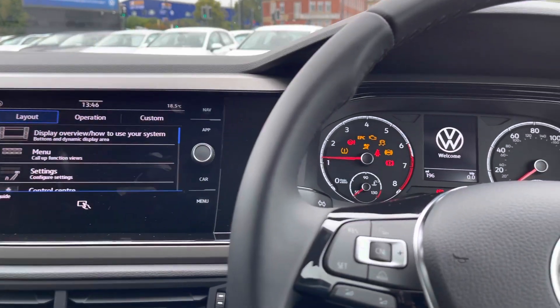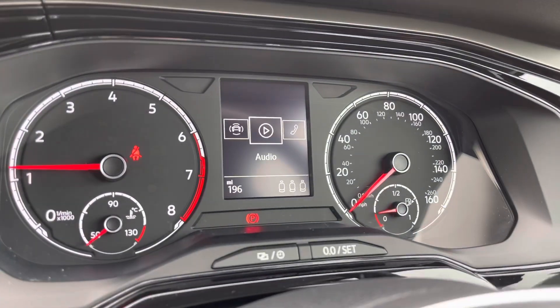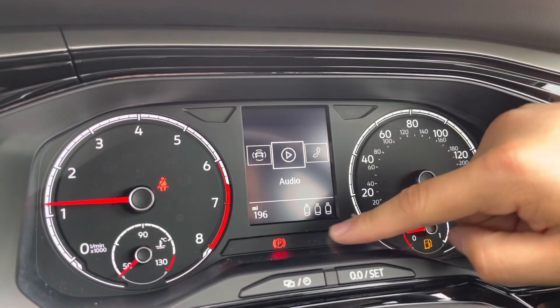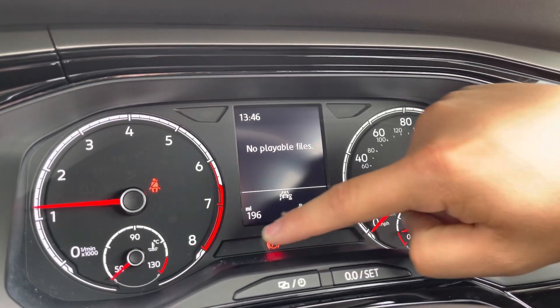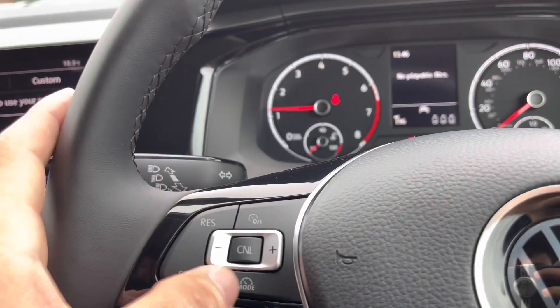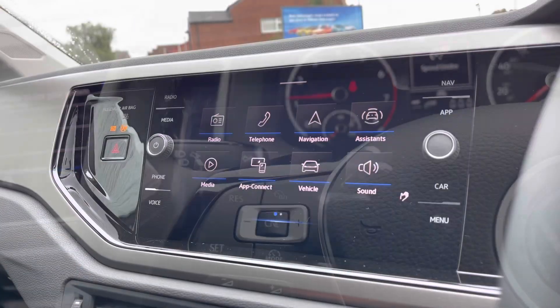Now as we turn on the engine, the car rolls into life as all the displays activate. We gain access to the dashboard display, enabling you to configure key information such as telephone or audio. You can also check if your rear passengers have their belts on — great if you've got small children. With just 196 miles on the clock, you can access your assist functions including cruise control and speed limiter.